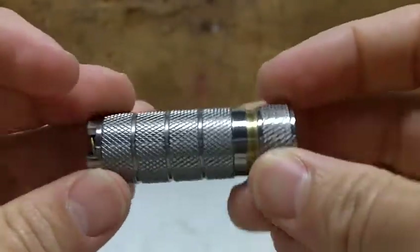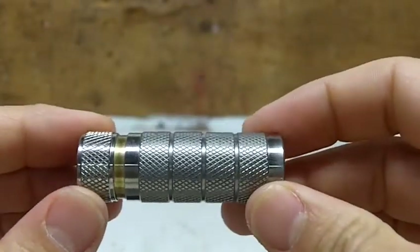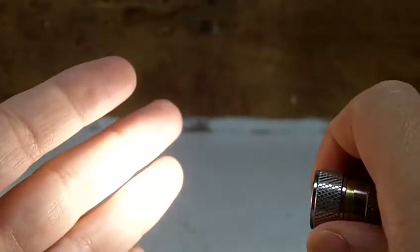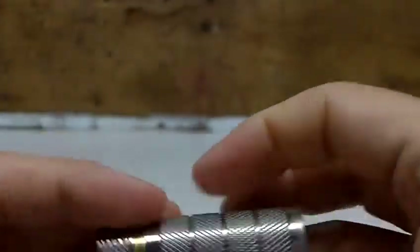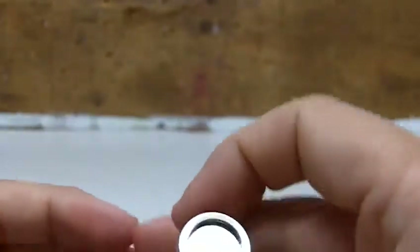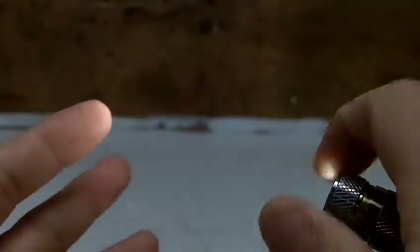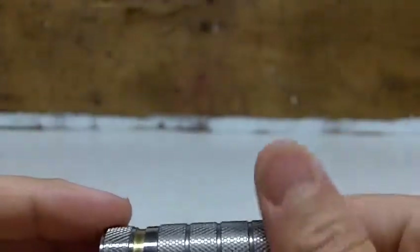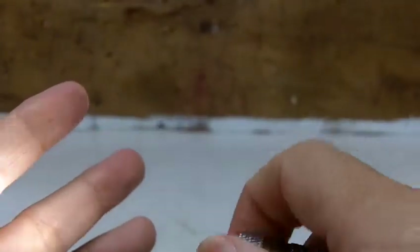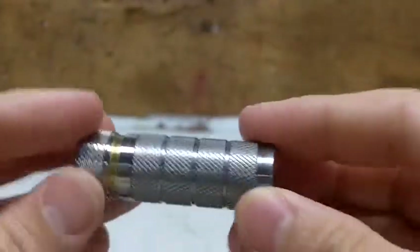This is the Muyshondt Aeon Mark II, a single CR2 flashlight. It has a low of about 4 or 5 lumens, a medium of about 30 lumens, and a high of 110 lumens. It uses a Nichia 219 emitter with a color rendering index of 93 — the sun has a CRI of 100 — so it produces beautiful light and runs for a very long time. It has a three-stage twisty: you can operate it with one hand. If you want light, turn it to the right; if you want more light, keep turning. It's a really great light. Enrique produced a run of 75 of these after I shamelessly begged him to do so.